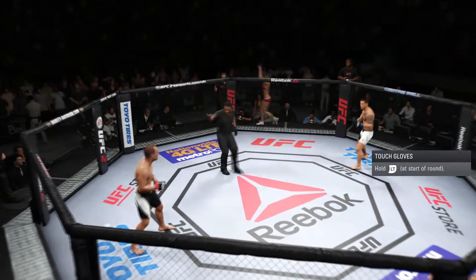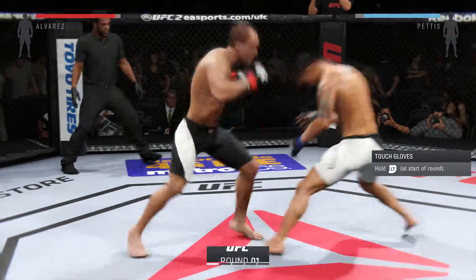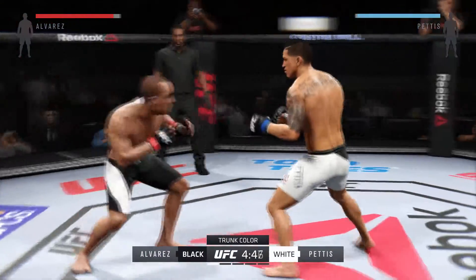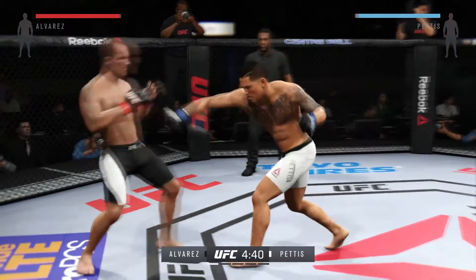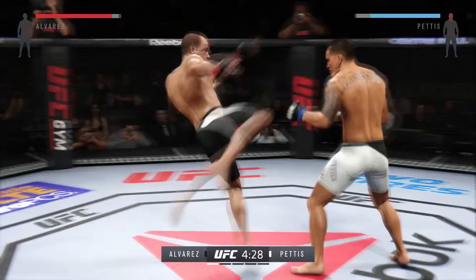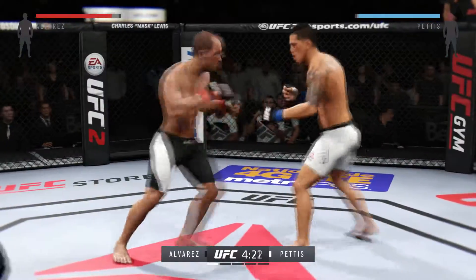Eddie Alvarez, Anthony Pettis. Here we go! Tonight's main event of the evening is scheduled for five five-minute rounds. Look for Anthony Pettis to try to counter-strike in this fight. He's very good at catching fighters as they close the distance. And another strike lands. Nice straight punch.